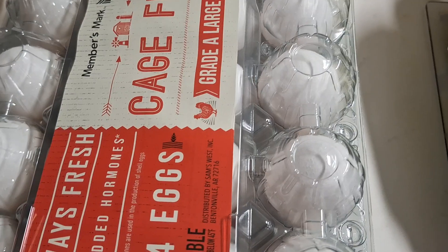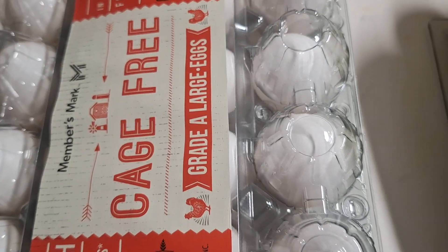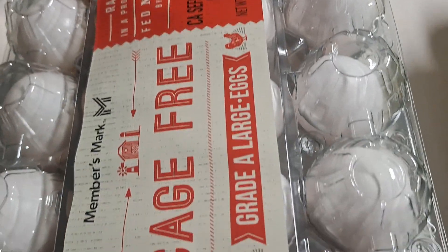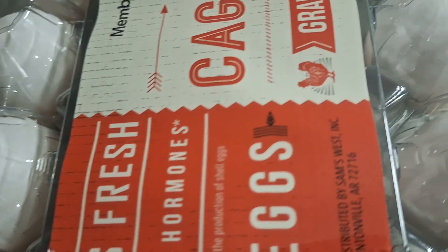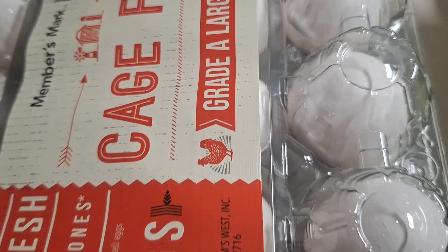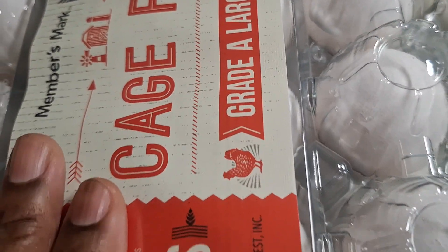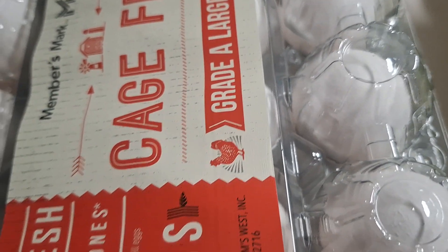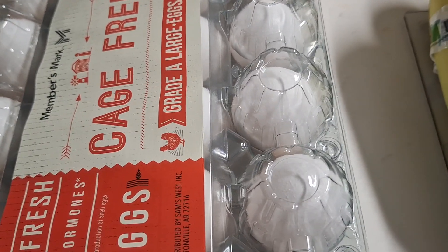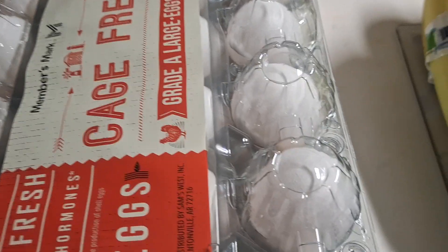Everybody's complaining about high egg prices — not at Sam's. It may be worth the cost of the membership if you use a lot of eggs. These were $4.98 for two dozen eggs, so that's roughly $2.50 a dozen. I don't know what they're saying about egg prices — it might be worth getting a Sam's membership.